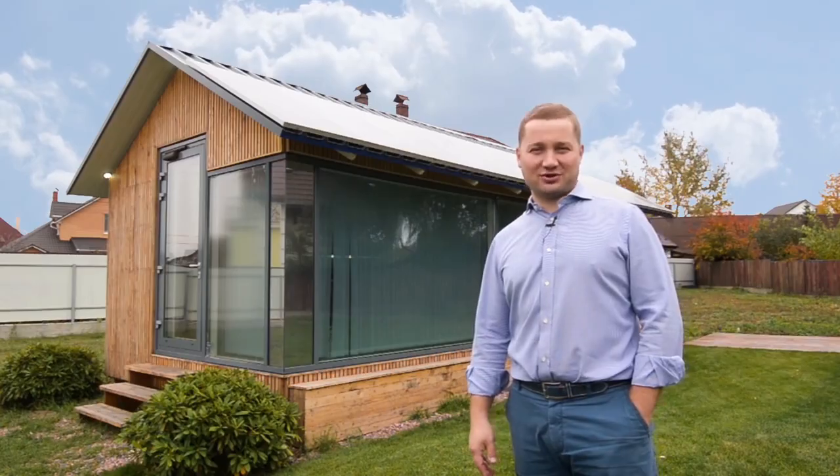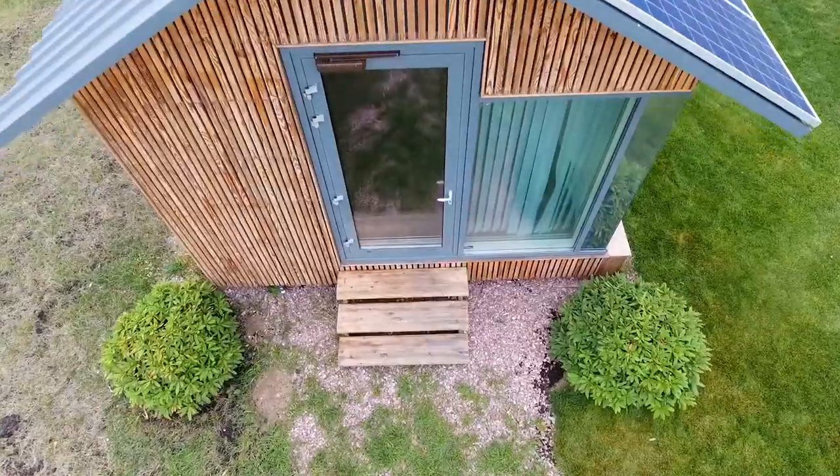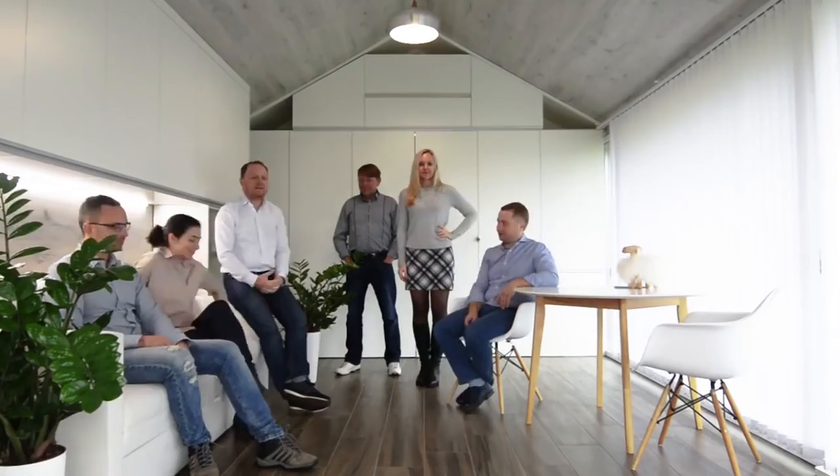Hi, my name is Max Gerbut. I'm presenting you the PassiveDome project. I'm Julia Gerbut, CMO of PassiveDome. Our team has over 15 years background in energy efficient house building and construction.